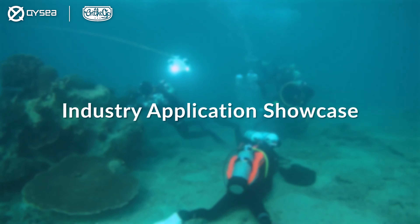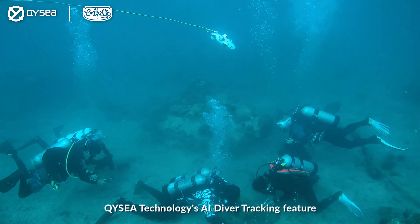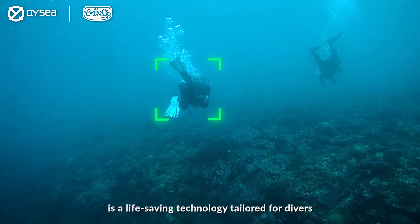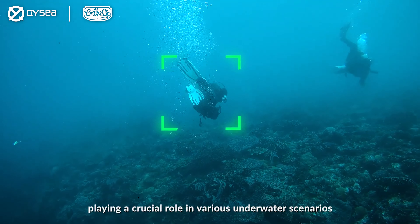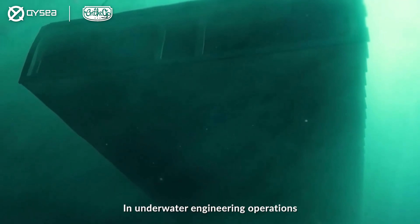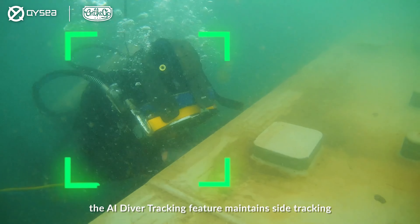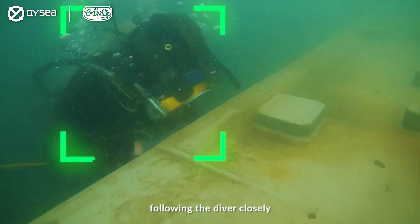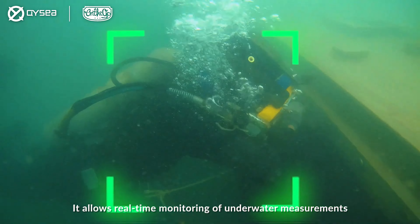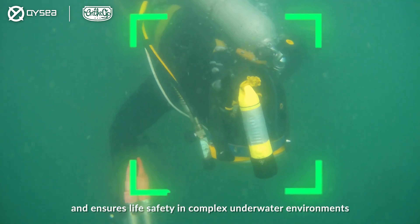QYC Technology's AI Diver Tracking feature is a life-saving technology tailored for divers, playing a crucial role in various underwater scenarios. In underwater engineering operations, the AI Diver Tracking feature maintains side tracking, following the diver closely. It allows real-time monitoring of underwater measurements and ensures life safety in complex underwater environments.